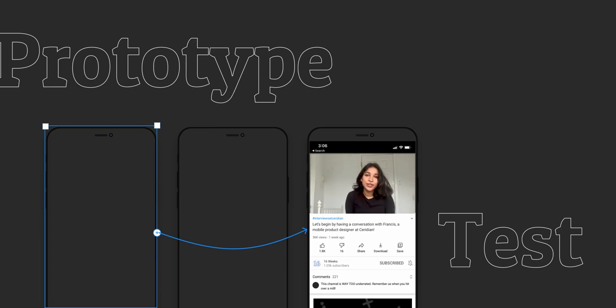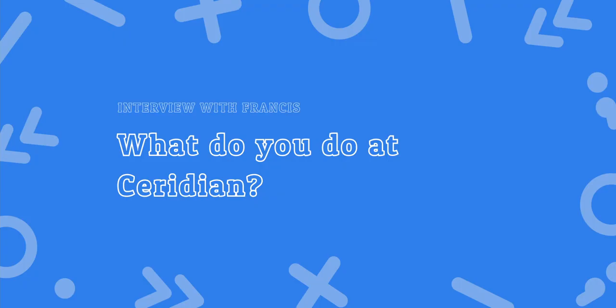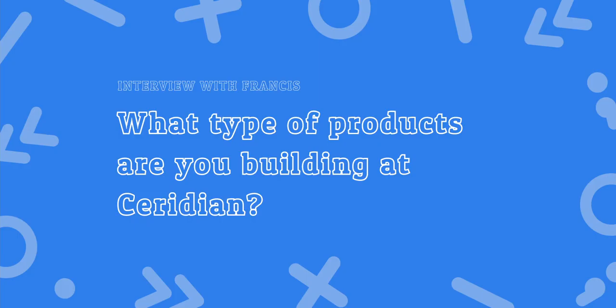Now that we've taken some time to learn about what Ceridian is and what product design is, let's chat with Francis, who is a product designer on the mobile team at Ceridian. So the first question is: what do you do at Ceridian? I've worked at Ceridian since August of 2020, and I've been a product designer for seven years, specifically mobile for three. I work with the Dayforce mobile product here — I am the designer that supports about 20 developers, all things mobile when it comes to design.